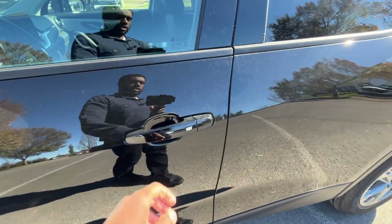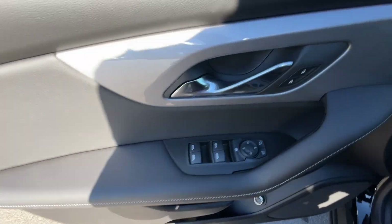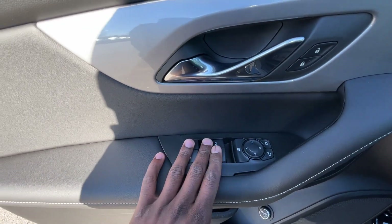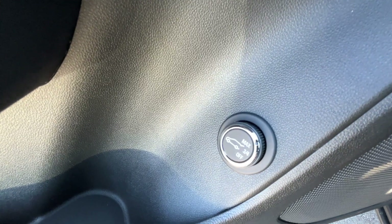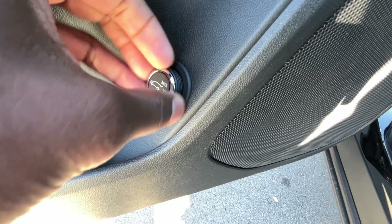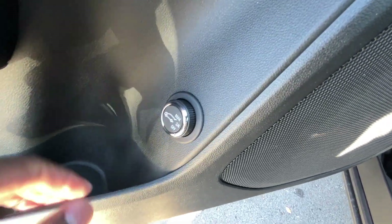We get keyless entry on all four doors. Coming around to the driver's side door panel, we have our power door lock controls, power window controls, power mirrors, and we have a one-touch auto up and down for the driver's side window. Then here we have a two-stage power liftgate — we can set it to either max or three-fourths and just hit that button to open and close it, or we can turn that functionality off.